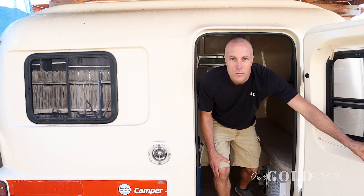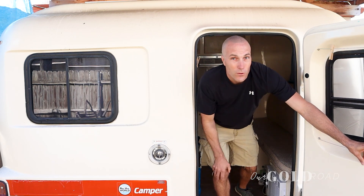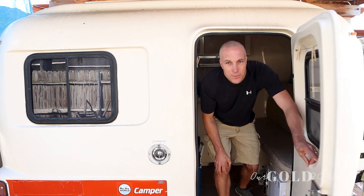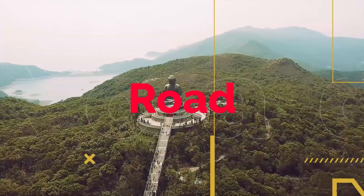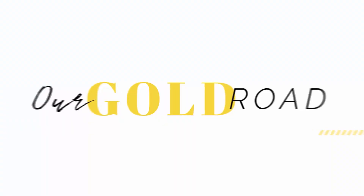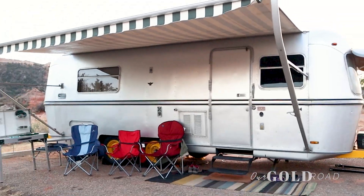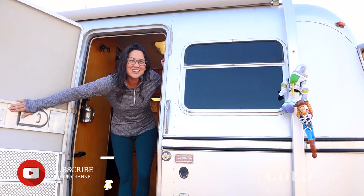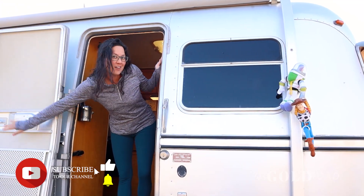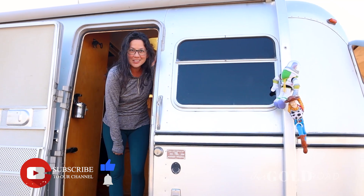What's going on? Welcome to our Gold Road. You're looking for the Avian tour? Donna's giving the Avian tour next door — enjoy the show. Hey y'all, I know you've been asking for a tour of our 1973 Avian Legrand. Come check out our new digs on the road.